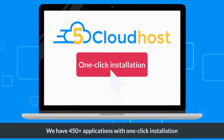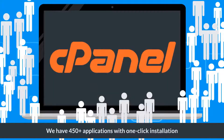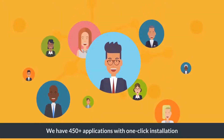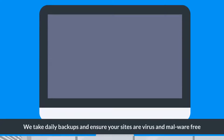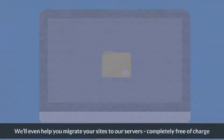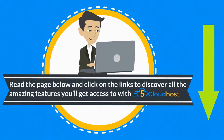We have 450-plus applications with one-click installation. Our platform is extremely user-friendly and powered by cPanel. We understand internet and affiliate marketing and we will help you grow your business. Our dedicated in-house support team is ready to help you 24/7. We take daily backups and ensure your sites are virus and malware free. We'll even help you migrate your sites to our servers completely free of charge.